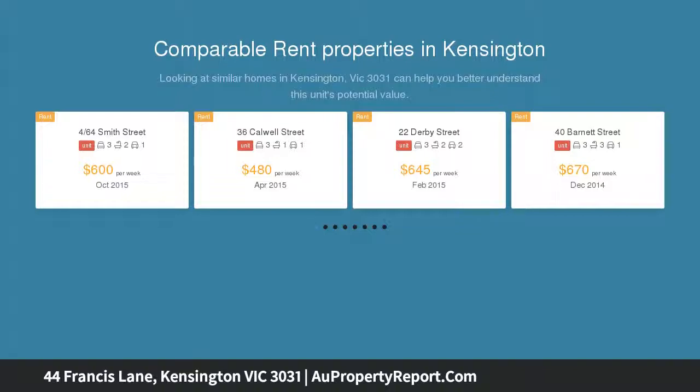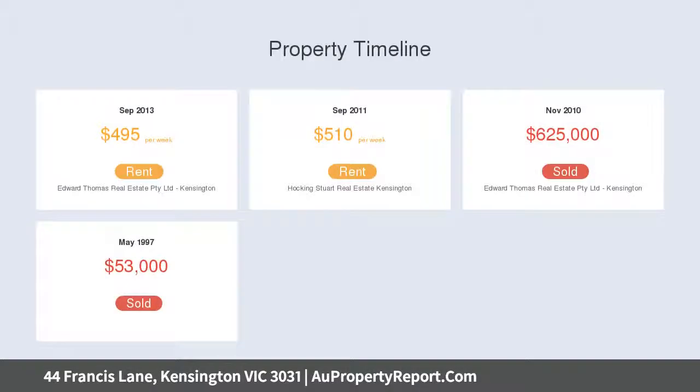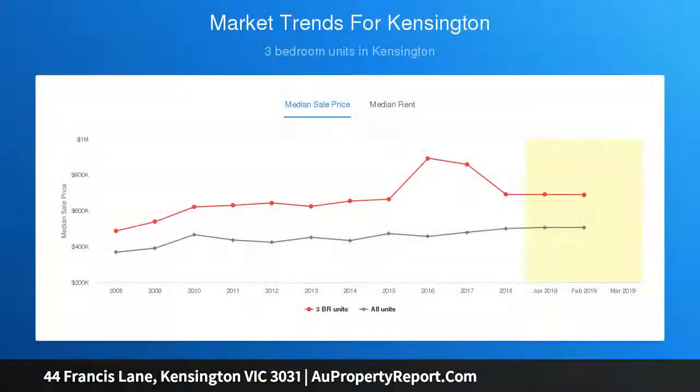A surprisingly generous floor plan conveys a sense of space and provides versatility, ensuring appeal for modern lifestyles. Freshly painted and with new floor coverings throughout, the property features a bright open plan living domain where a series of French doors open onto a timber decked internal courtyard and a large rear north-facing alfresco courtyard with pedestrian laneway access.